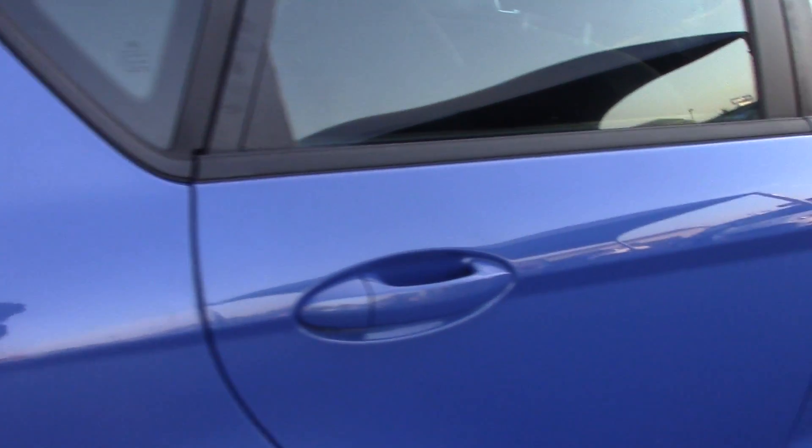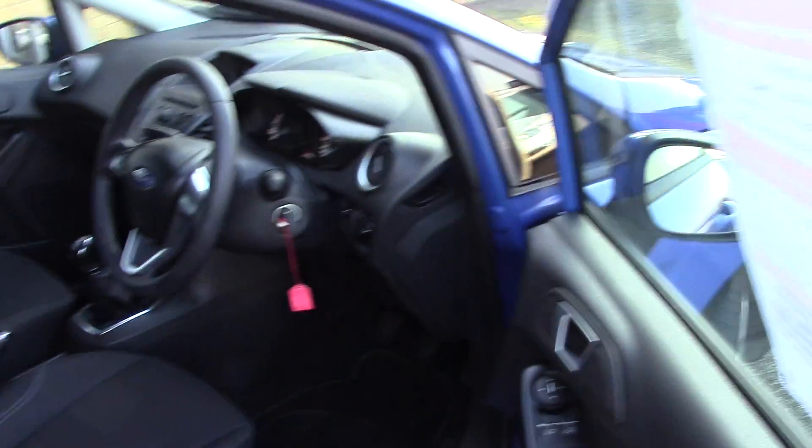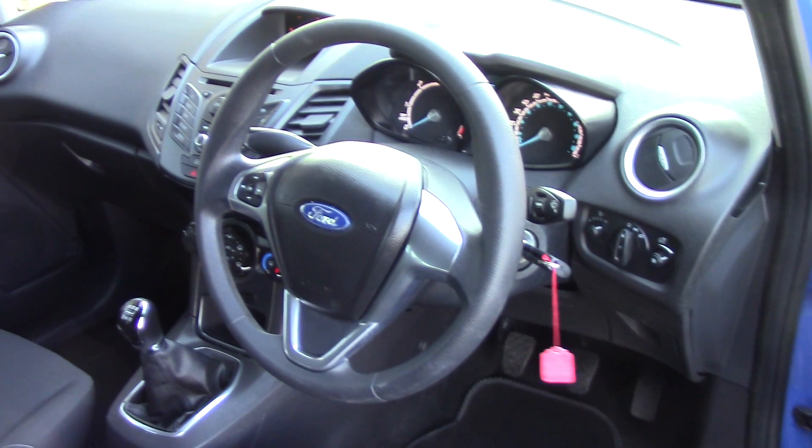This vehicle comes with 3 months warranty and 12 months MOT. As we make our way towards the inside of the vehicle and get a look at all the various instruments, as well as this grey cloth seat interior.